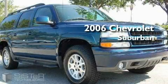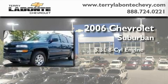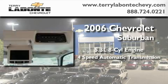This is a certified pre-owned 2006 Chevrolet Suburban. It features a 5.3 liter 8-cylinder engine, a 4-speed automatic transmission, and 4-wheel drive.